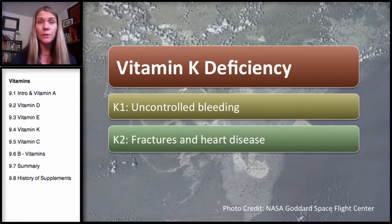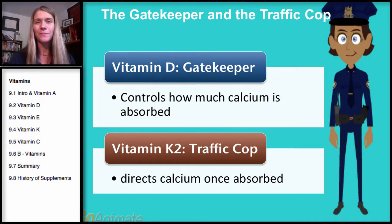Vitamin K2 deficiency can lead to fractures and osteoporosis, but also heart disease. You wouldn't necessarily think of that, since K2 is involved in forming bone proteins — but I'm going to explain what I mean by this next.